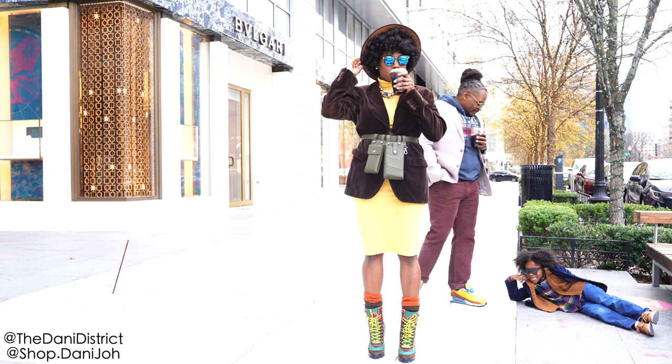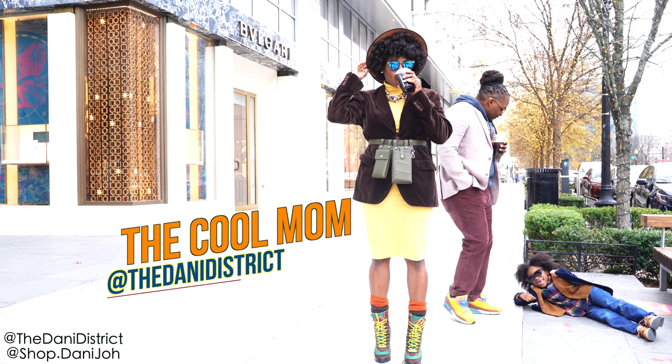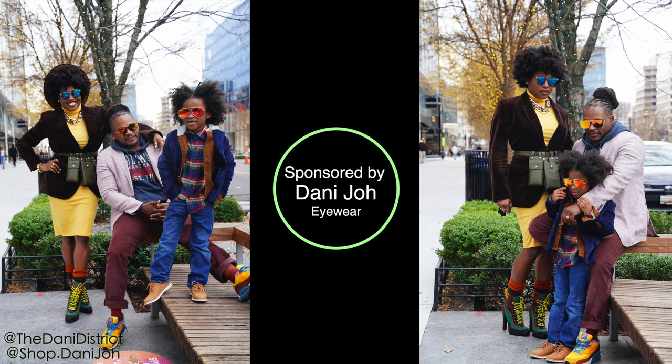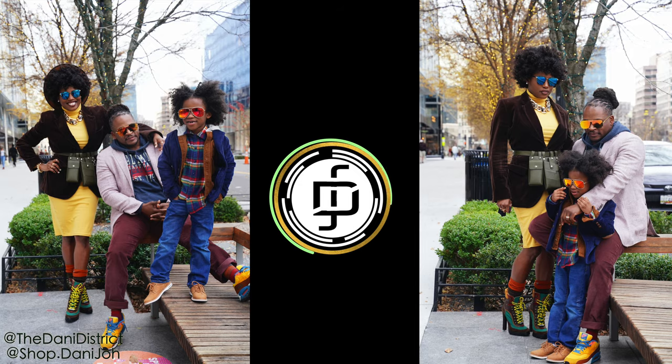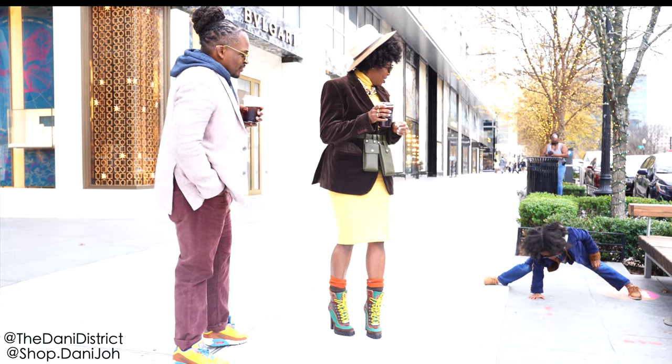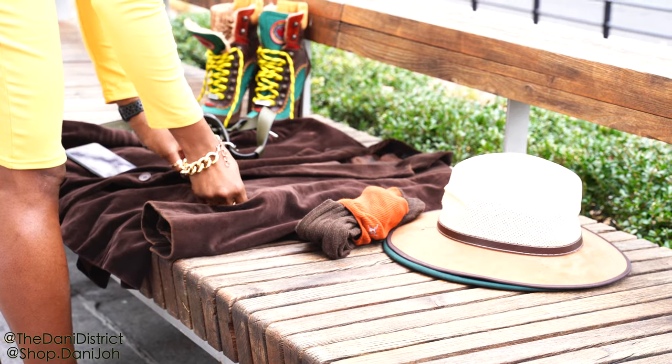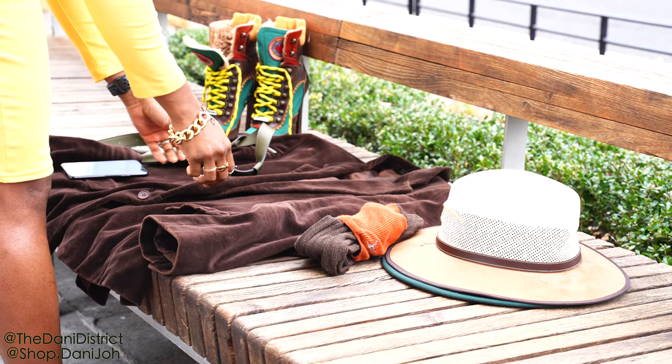This video is sponsored by Danny Joe Eyewear, so you can shop all of our sunglasses from Danny Joe. I will link the information in the description box below.